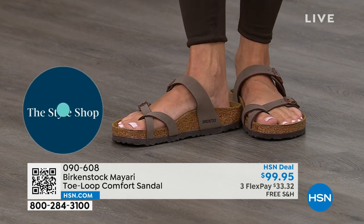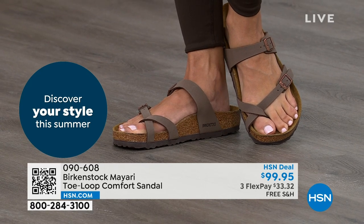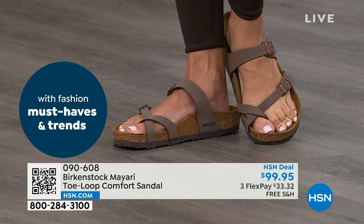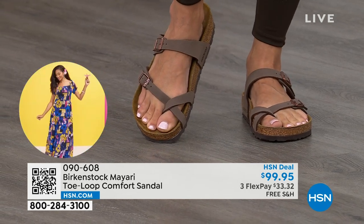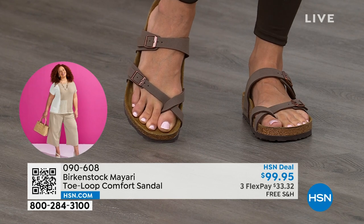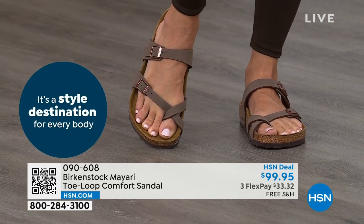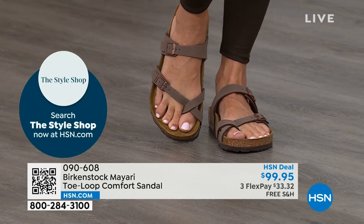That's why those who wear Birkenstock, that's all they want to wear. They'll kick them off at the end of the day and put them right back on the next day. If you like this Mayari style and you're looking for a new color, this is the way to go. This one does go between the toes. If you don't like things between your toes, we've got other styles — the Madrid and the Arizona coming up.